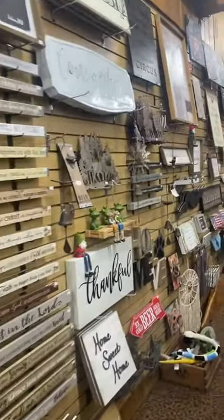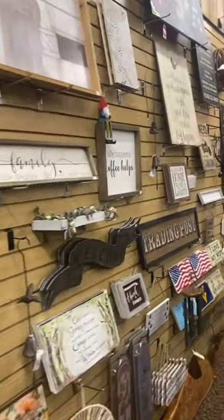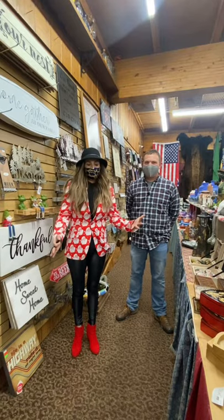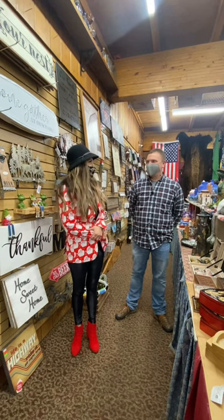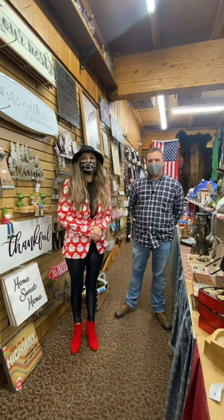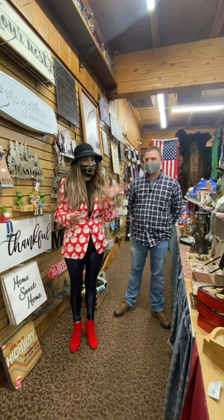Starting out, I thought I would show you some items you may not know they have — lots of signs, some shelving, a little bit for everyone. It's beginning to look a lot like Christmas. I'm thinking I'm in a perfect place for many Christmas gifts. Again, I'm at Cherokee up off of Dallas Pike. I'm here with Brock. He's going to talk about some of their best sellers and some things that you may not know that they have.